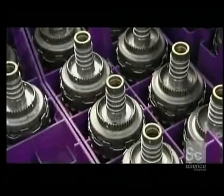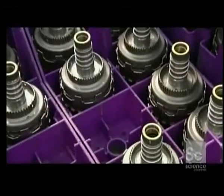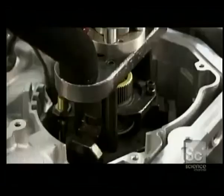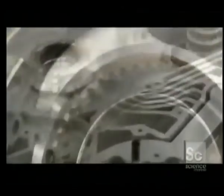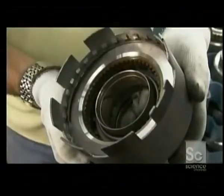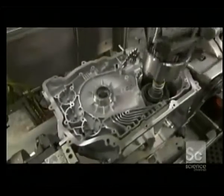Two clutches installed as one unit go in next. The coast clutch allows the car to coast in low gear and to brake progressively in higher gears when you take your foot off the gas. The second clutch is called the direct clutch — it locks the two gear sets so there's no reduction in speed. Next, the reverse clutch, which moves the reaction gear set so the car can back up.